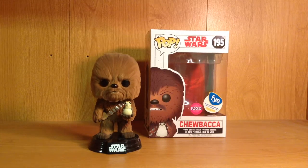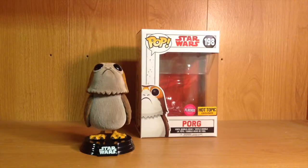First up we've got the flocked version of Chewbacca who is holding a Porg, and this is actually one of my first flocked pops — this one was from FYE. Next up we've got the standard flocked Porg from Hot Topic. Hopefully going to find the chase variant of it online at some point. Really excited about how these flocked pops are.